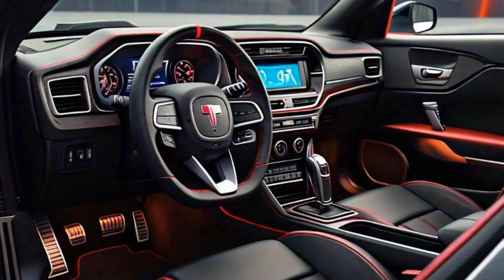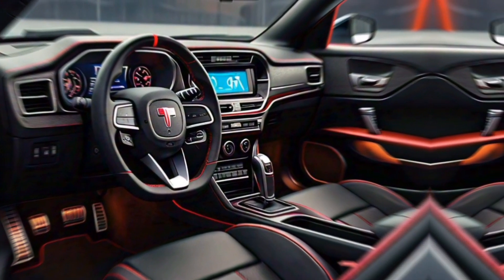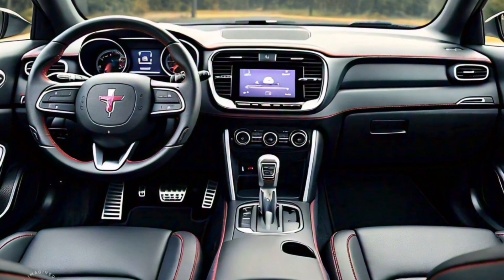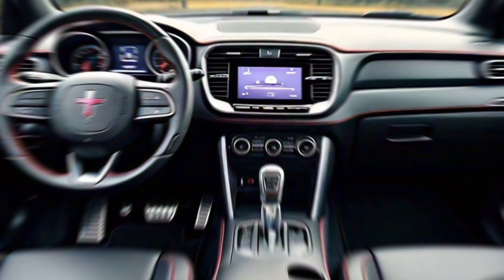Now, stepping inside the 2025 Plymouth GTX, you'll find a blend of retro charm and modern technology. The interior is designed to offer both comfort and functionality, making it an ideal choice for both daily commutes and long drives. The cabin is spacious with premium materials used throughout.